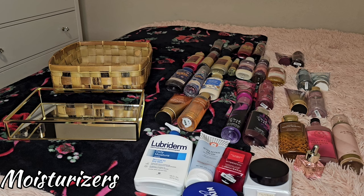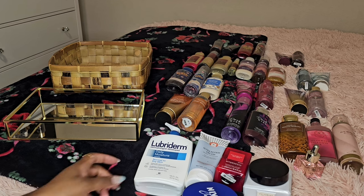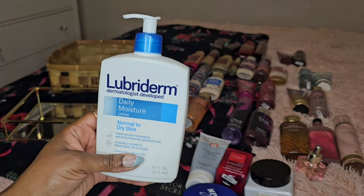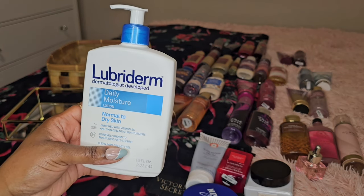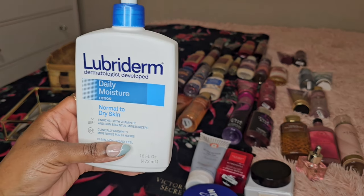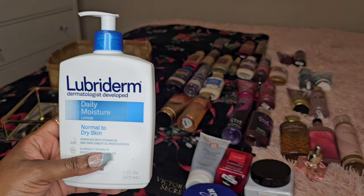All right, y'all. Starting with moisturizers — I have to moisturize my skin. Even though I have these fragrances from Victoria's Secret, Bath and Body Works, all that — they say they have Shea Butter and everything else in there — we still have to layer those lotions with moisturizers to make sure our skin is soft, supple, and not dry, especially with the type of weather we're having right now. To start, moisturizers: Lubriderm. Dermatologist-developed daily moisture lotion for normal to dry skin. My grandmother gave it to me. It is thinner — I do like a lotion that's a little bit thicker — but it's Lubriderm, tried and true, and yes, it was gifted to me, so of course I'm going to use it.